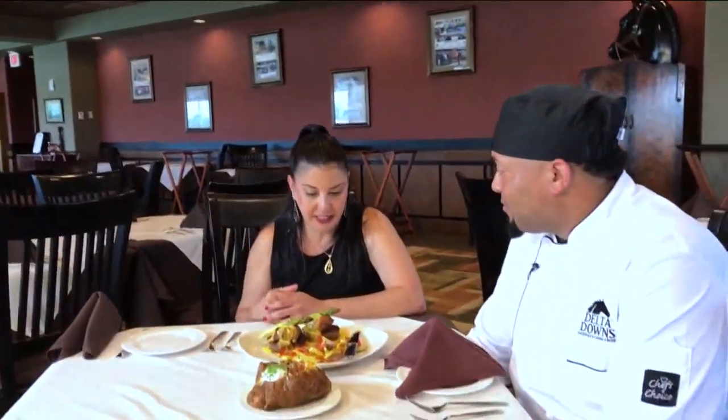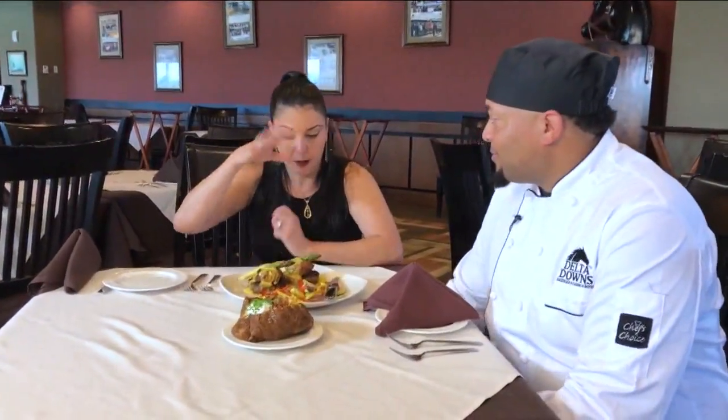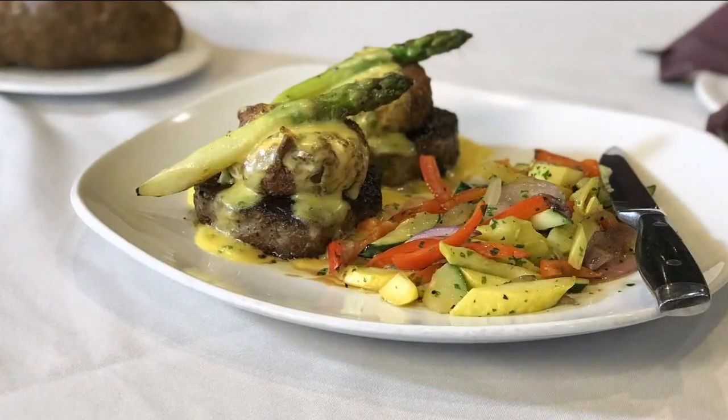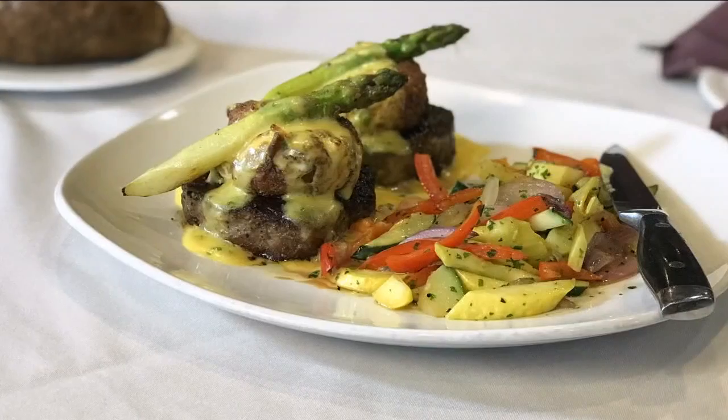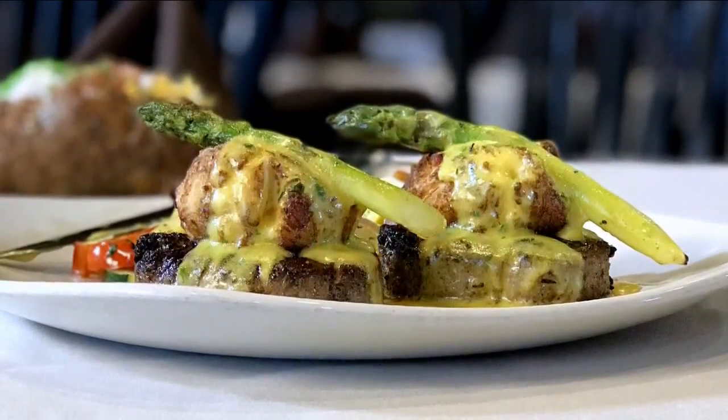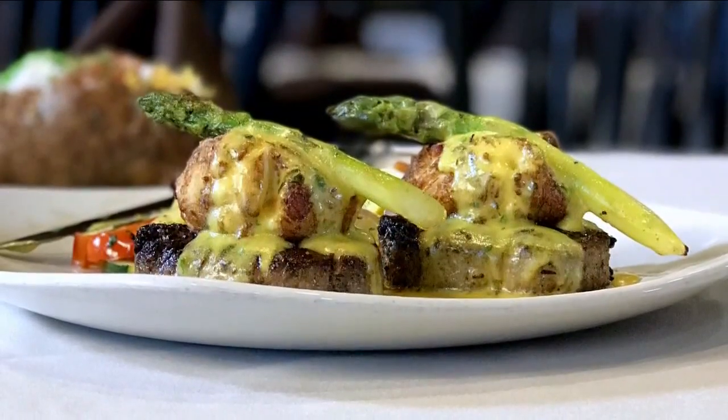Back in the kitchen, all the chefs and Joe were back there clowning around. He was talking about this as one of the most popular items. Can you tell me about it? It's our new dish we just added to the menu — twin filet of beef. We sear it and top it with crab cake and asparagus, then finish it with hollandaise sauce.